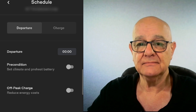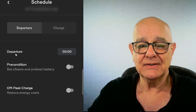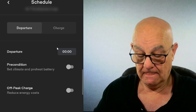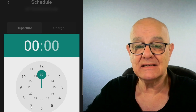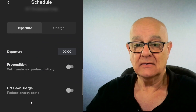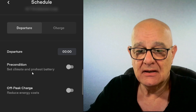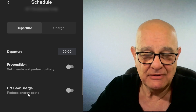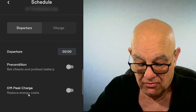So departure — once again you set the departure time here like this. Let's say I want to leave at seven in the morning. Do I want to precondition, set the climate and preheat the battery? Do I want to use off-peak charging? My off-peak charging, as I've said before, finishes at 4 a.m., so if I was leaving at 7 a.m., probably not.